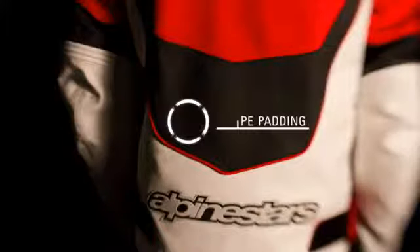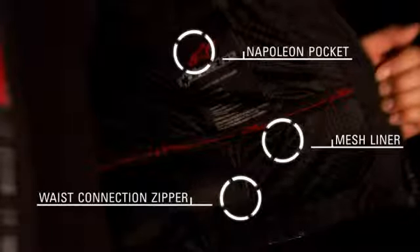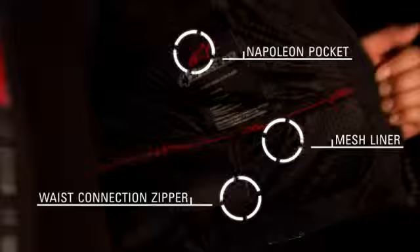PE padding in the chest and back and an internal snap connection system that integrates with the Bionic Race back protector. An intermesh lining with stretch panel inserts and a convenient zippered Napoleon pocket for storage.